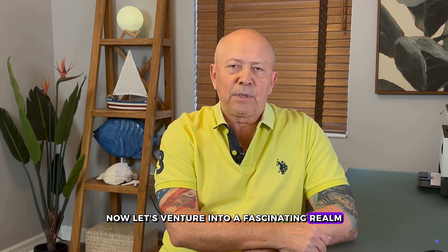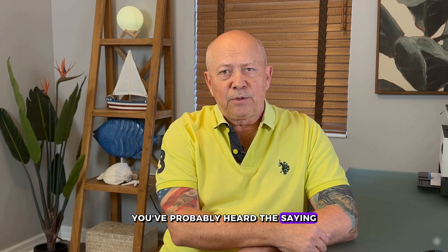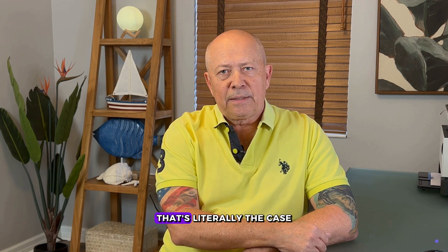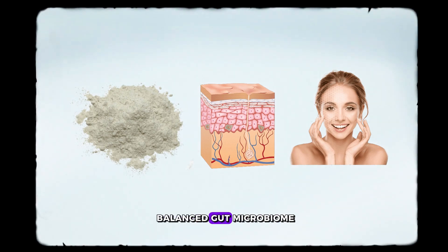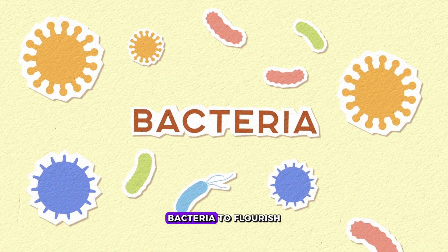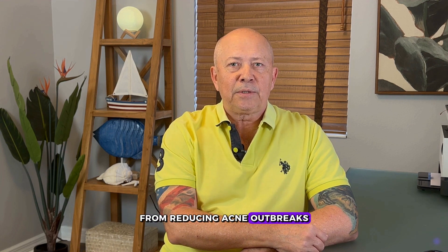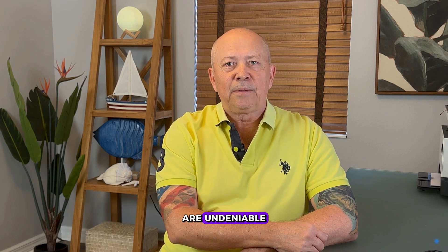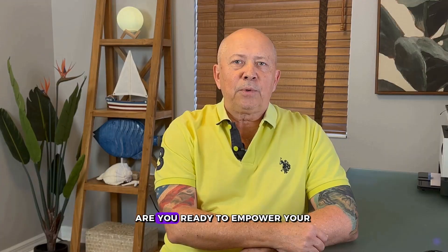Now, let's venture into a fascinating realm where beauty and gut health intertwine: the gut-skin axis. It's a complex relationship where the state of our gut directly impacts the health and appearance of our skin. You've probably heard the saying, you are what you eat. Well, when it comes to your skin, that's literally the case. A healthy gut microbiome means clear, vibrant skin. And guess what plays a key role in this? That's right — zeolite. Zeolite's detoxifying powers extend to promoting a balanced gut microbiome. By removing toxins, it paves the way for beneficial bacteria to flourish, which is crucial for not just gut health, but also for that radiant glow we all crave. From reducing acne outbreaks to calming the redness of rosacea, the benefits of a balanced gut are undeniable. And zeolite, with its natural mineral magic, is your ally in achieving that balance. Ever noticed how your skin reacts to changes in your diet? Are you ready to empower your skin from the inside out? Let zeolite be your guide to not just radiant, but resilient beauty.